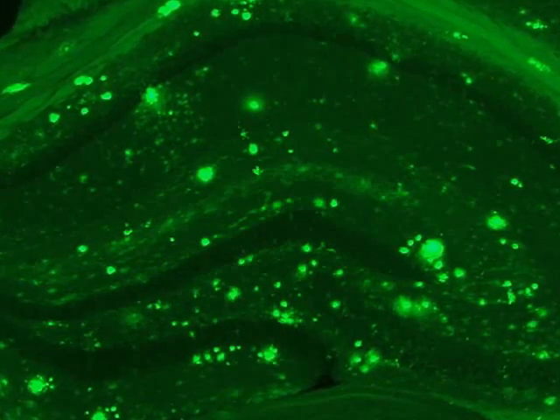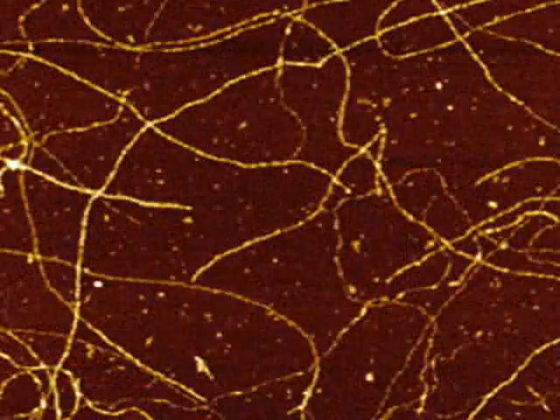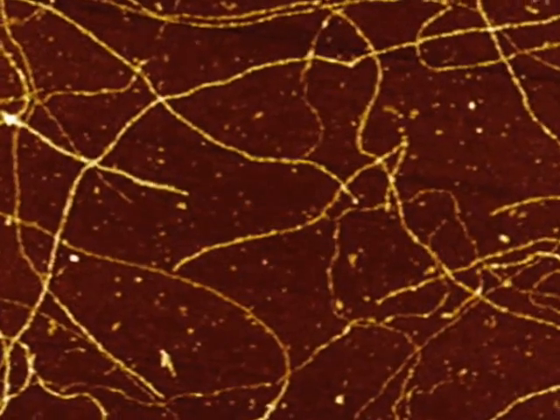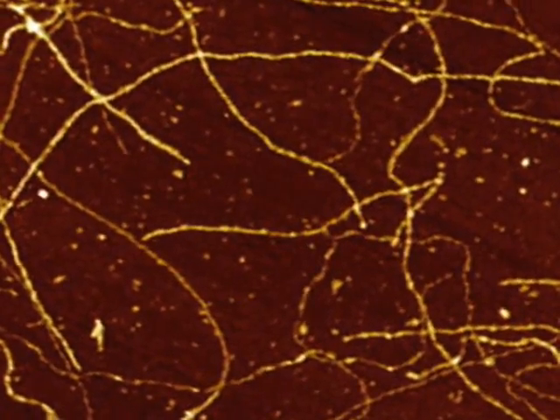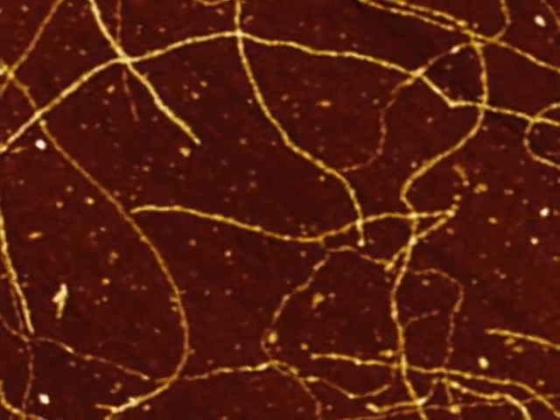Plaques are made up of a protein called amyloid beta, or A-beta. Tangles are made up of another protein called Tau. This image shows A-beta fibrils — these long strings are fibrils made up of a series of A-beta molecules, and it's these strings wound together in various ways that eventually make up the plaques.